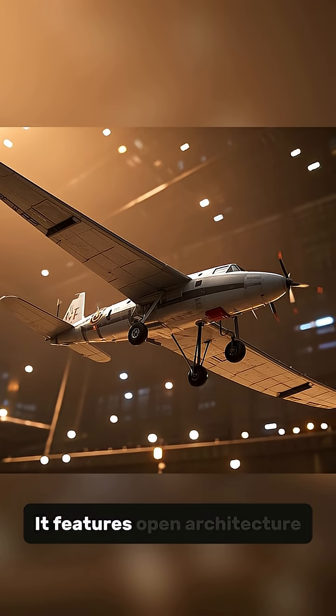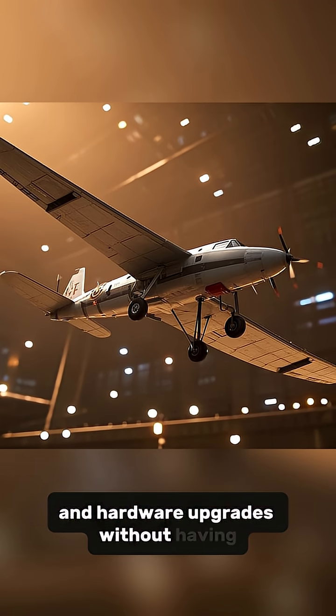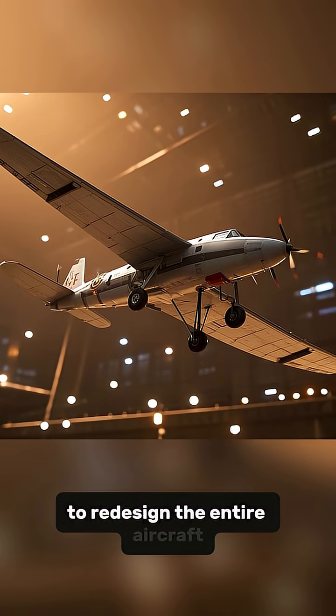Number 6: It features open architecture, which allows for rapid software and hardware upgrades without having to redesign the entire aircraft.